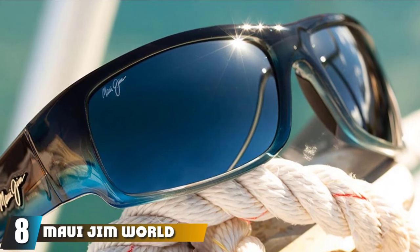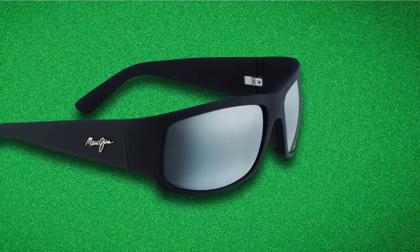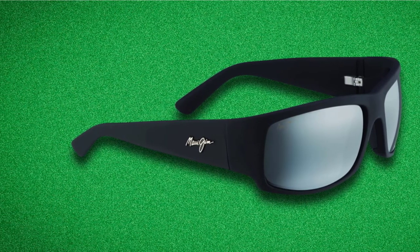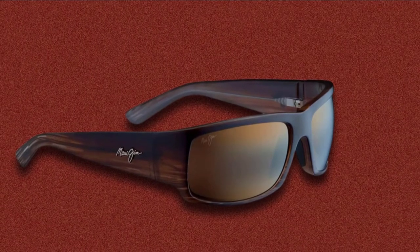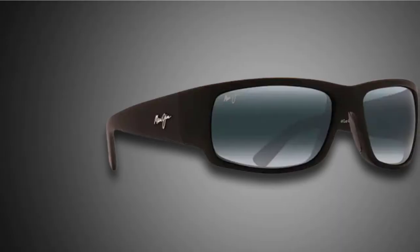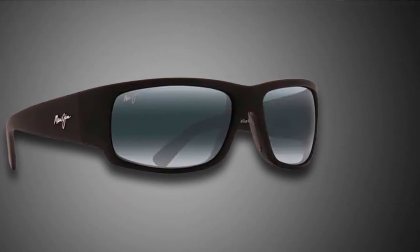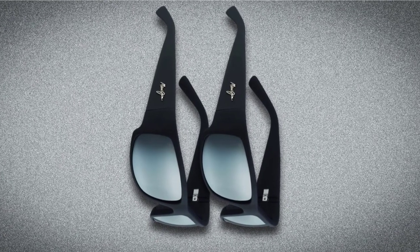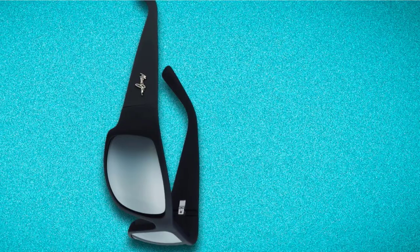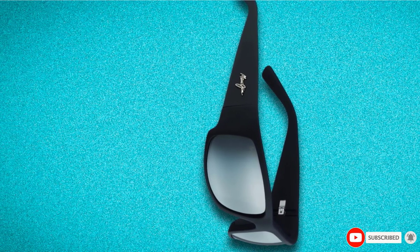Number eight is the Maui Jim World Cup Fishing Sunglasses, named after the only worldwide blue marlin fishing tournament. The quality is fantastic — frames are made with injected nylon, which is light and comfortable. The sunglasses feature polarized PlusWo lenses, one of the best polarized lenses on the market, so glare won't bother you during your fishing trip. Lenses are waterproof, scratch-resistant, and exceptionally thin due to super-thin glass material. Additional features include 100% UV protection and an 8-base curve fit. Though steeply priced, the high-quality features make it worthwhile if you fish often.